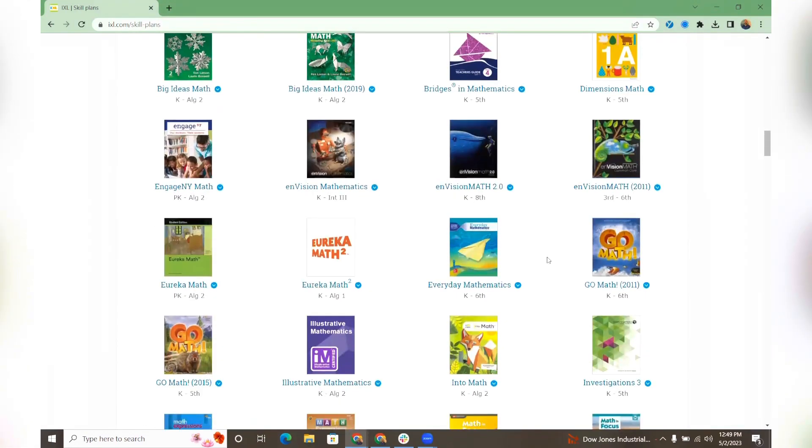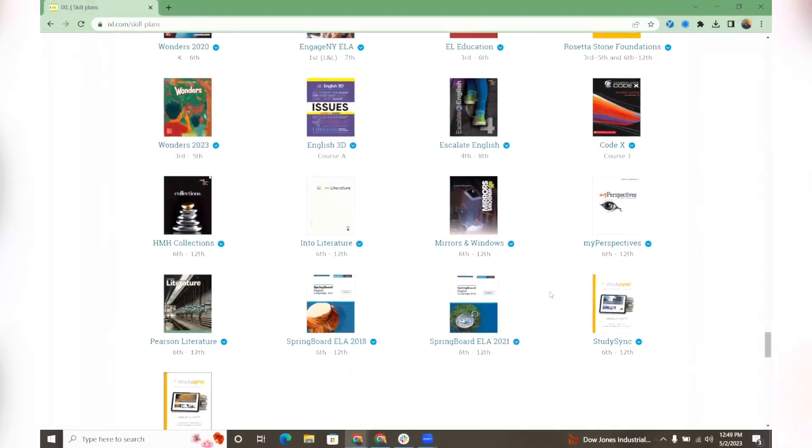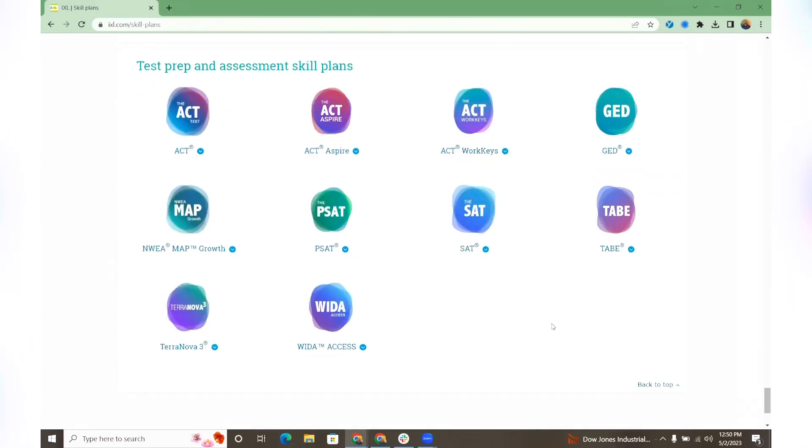There's an abundance of different textbooks and curriculums down here. The reason why I always like to come to the very bottom is because of two really popular skill plans that a lot of high schools don't realize they actually have access to, which is the ACT and SAT skill plan.